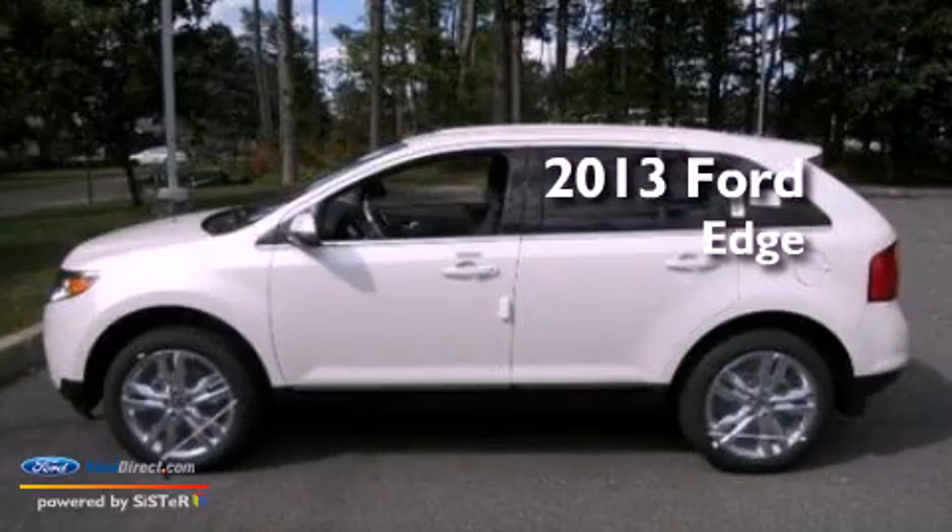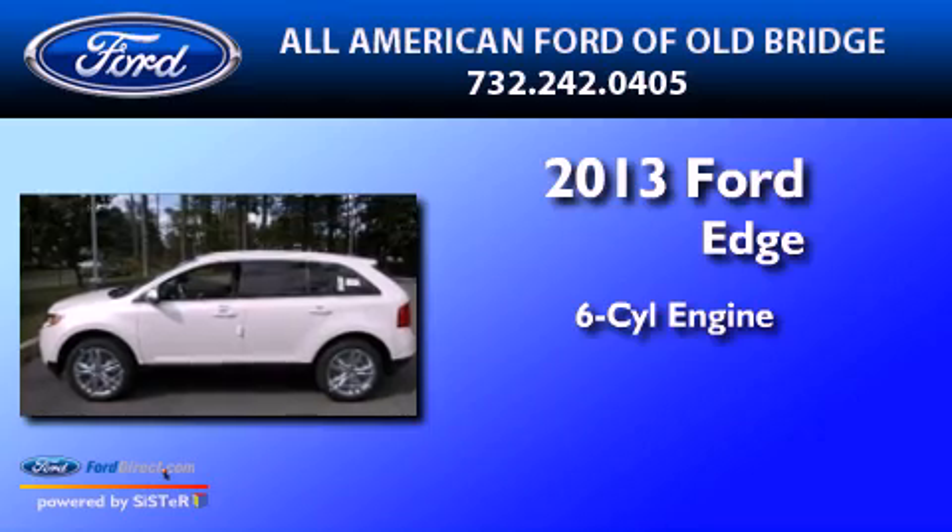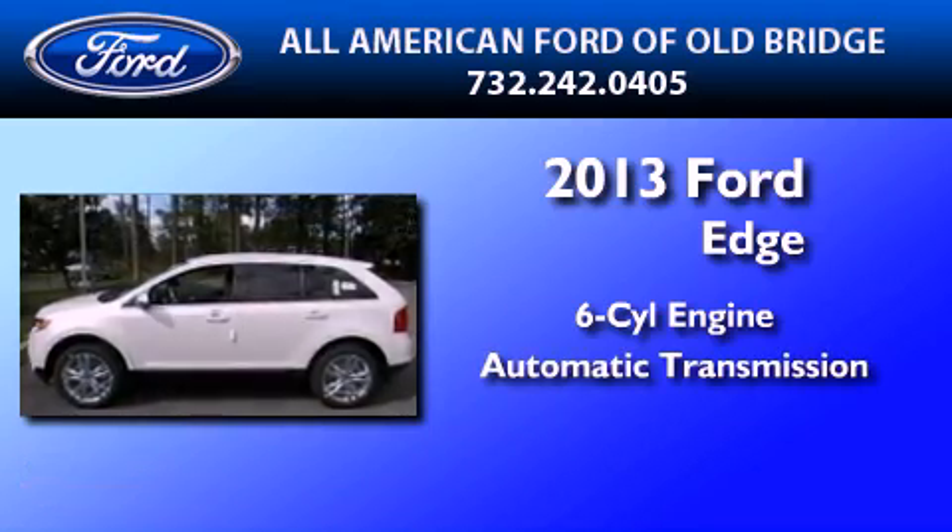This is a brand new 2013 Ford Edge. It features a six-cylinder engine, an automatic transmission, and all-wheel drive.